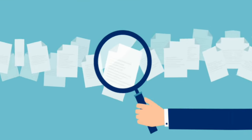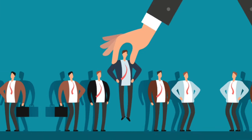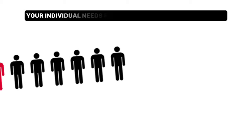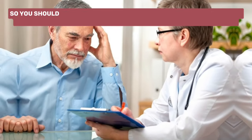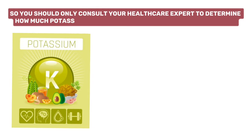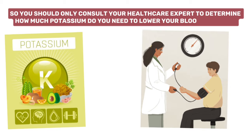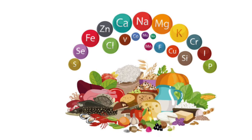Different studies have analyzed the effects of varying amounts of potassium on selected individuals. Your individual needs for potassium may not be the same, so you should consult your healthcare expert to determine how much potassium you need to lower your blood pressure. Anyhow, you can easily get this mineral from your diet.